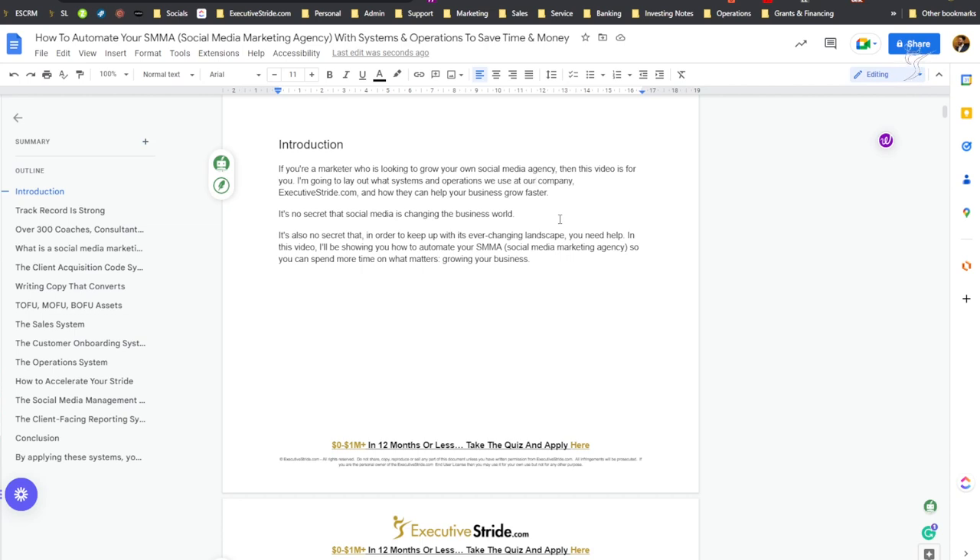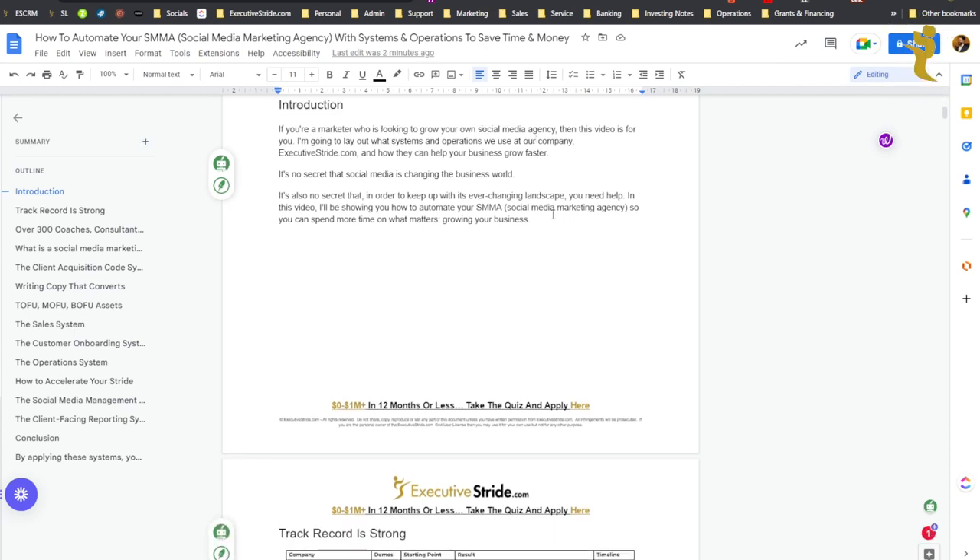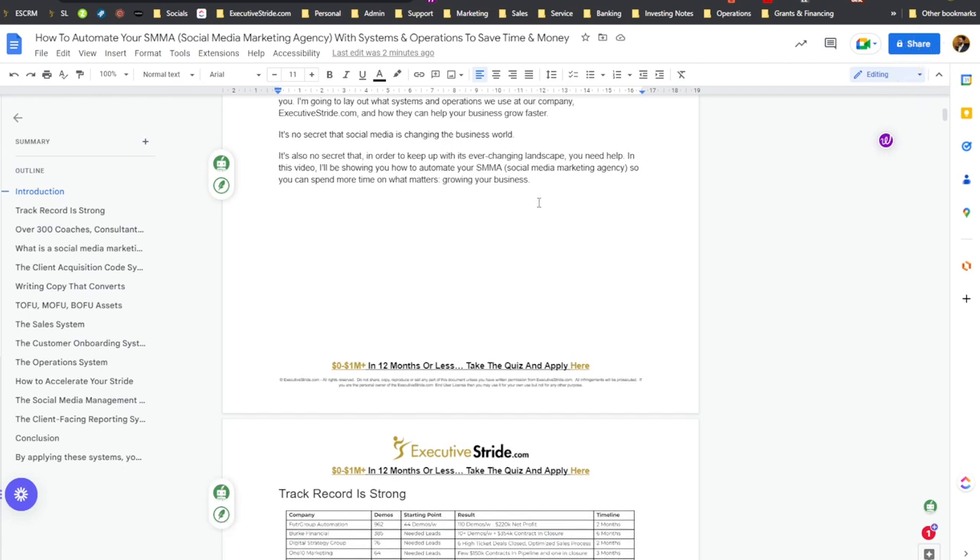It's no secret that social media is changing the business world, and it's also no secret that in order to keep up with its ever-changing landscape, you need help — you need a system. In this video, I'll be showing you how to automate your SMMA so you can spend more time on what matters: growing your business, and less time on those menial tasks — things that don't actually move the needle.